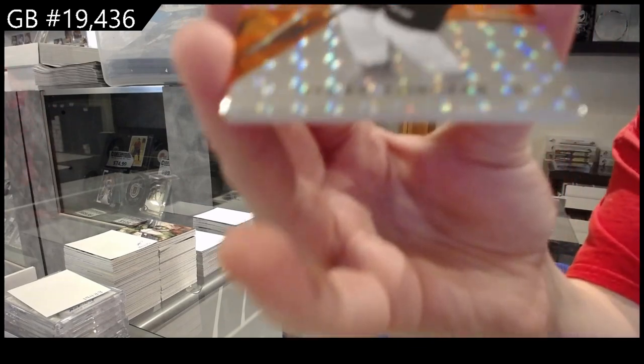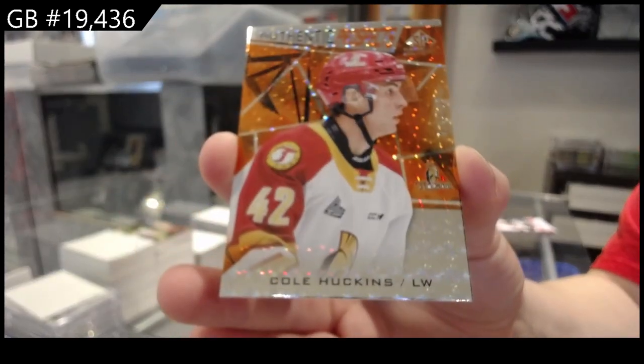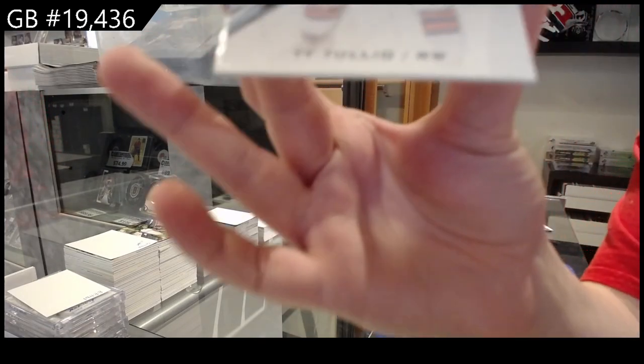We have orange of Ryder Corksack number to 4.99, orange of Cole Huckins number to 4.99, and numbered to 71 prospects base of Ty Tulio.